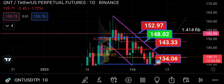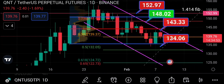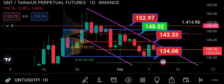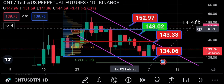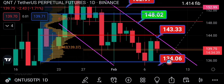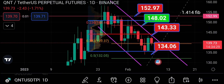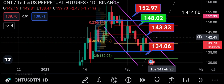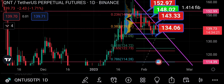Ever since the last time Quant hit that high of $163, we've been traveling in a descending channel. You can see the touches: a hit to the high, followed by a lower touch, lower touch, upper touch, and now a touch up. Our resistance at the moment is the upper of the descending channel at 143.33, which coincides with the point of control of the fixed range volume profile of the upper range.